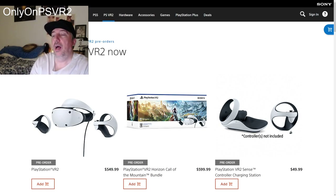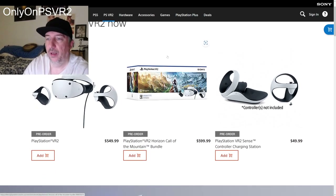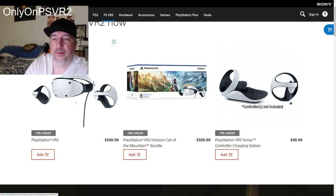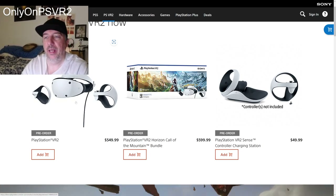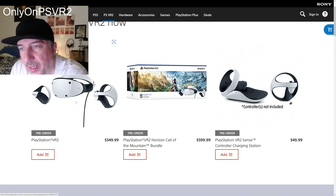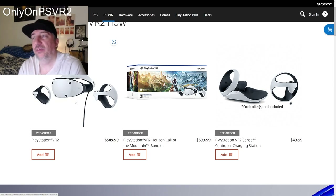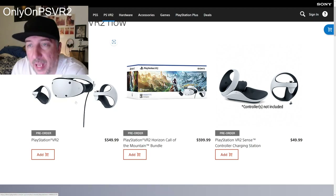I'll tell you what I bought and why. On the PlayStation Direct, we have two versions. On the left side, there's a standalone with no Horizon Call of the Mountain game voucher included — that's $550 in the United States. After tax, you're looking at around $580, which is close to $600.